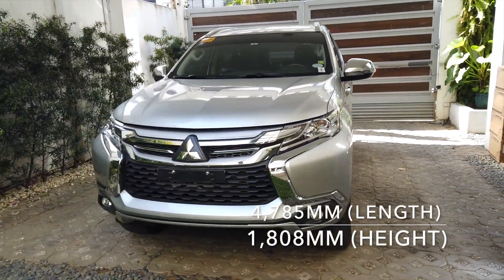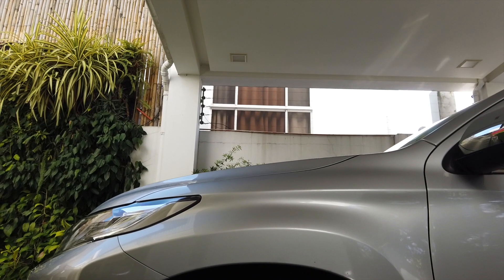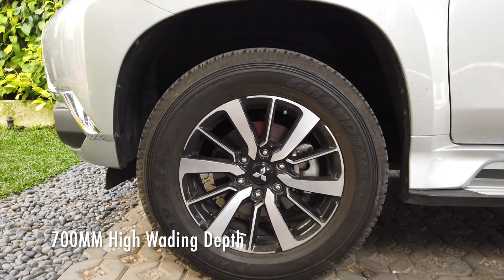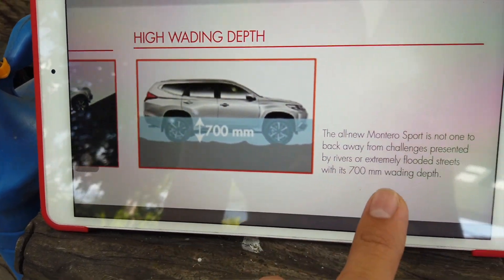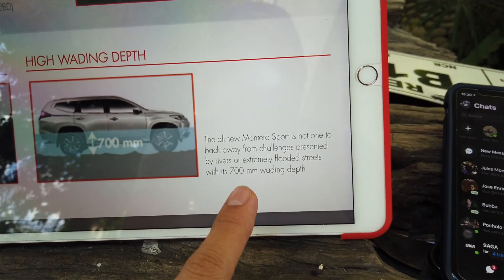The car is noticeably bigger — or more accurately, higher — than other SUVs, but beside the Nissan Terra it actually looks noticeably smaller in height. One feature Mitsubishi is very proud of is the high suspension: the all-new Montero is advertised to challenge rivers or extremely flooded streets with its 700-millimeter wading depth, which is higher than other SUVs.